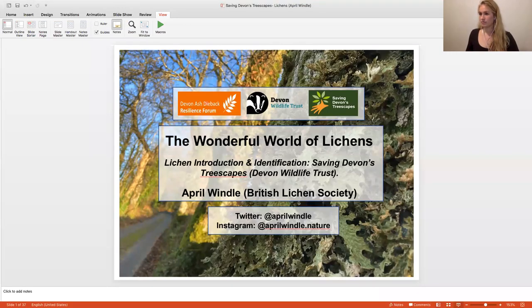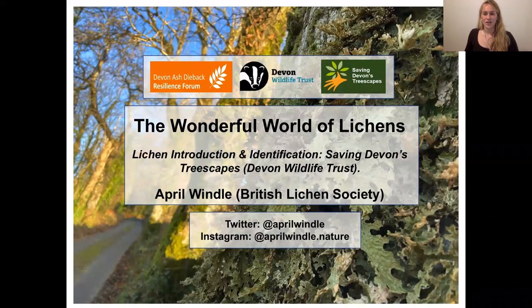Thank you Lindsay, that's really great. I'll just share my screen for everybody. Hopefully everybody can see my screen. Before I start, I just want to say a huge thank you for taking the time to come along this evening. The fact that we've got over 100 people signed onto this presentation is so excellent and I'm really delighted there are so many of you that are interested to learn more about lichens.